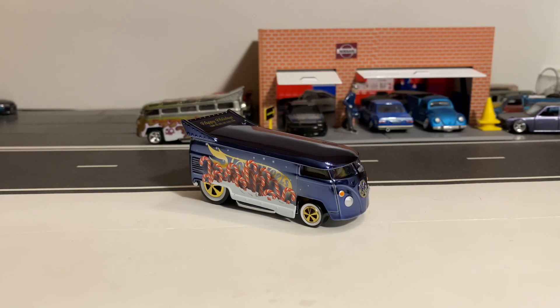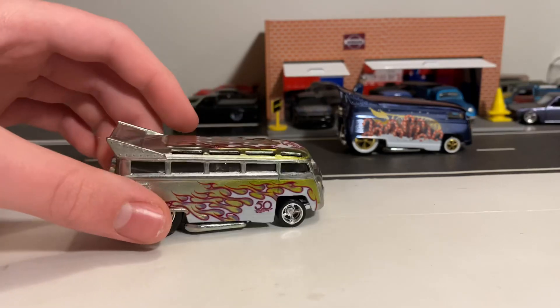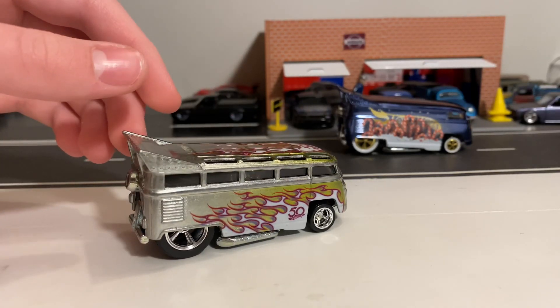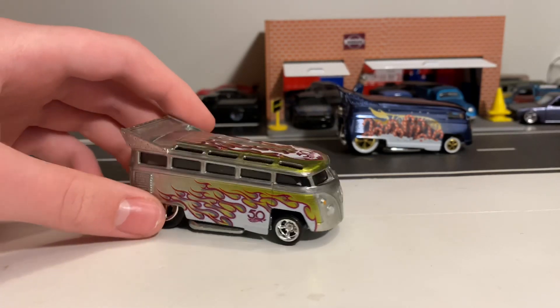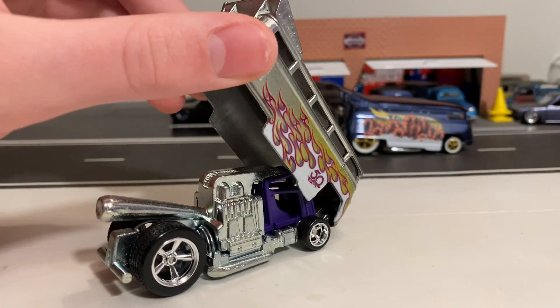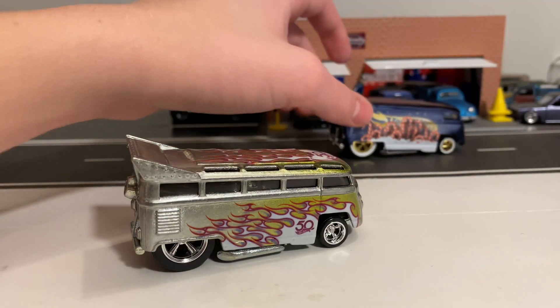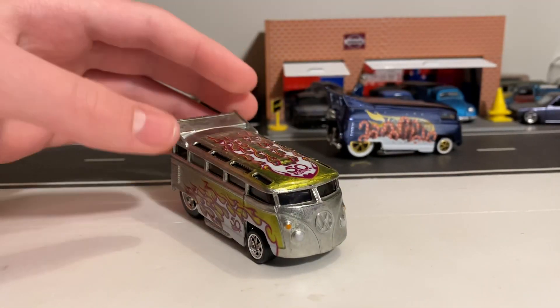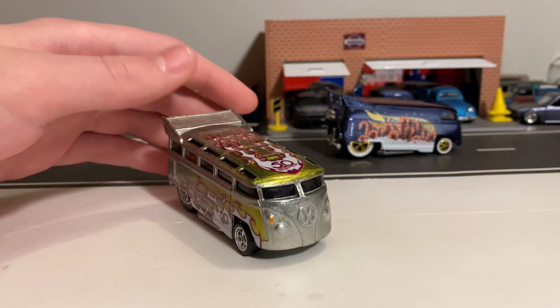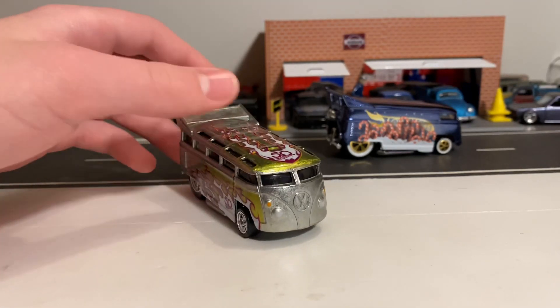Now let's check out the other releases I have of the Volkswagen Drag Bus. Here's the 21-window Volkswagen Drag Bus — this has been the only drag bus I've had until now. I also have the drag truck, but here are the buses. It opens up and looks like the same interior as the panel RLC drag bus. This one was from 50th Favorites — hard to find and popular. I only found it once and grabbed two out of the ones they had.